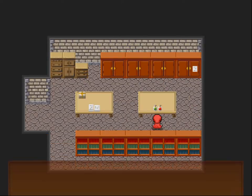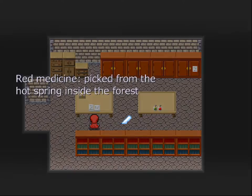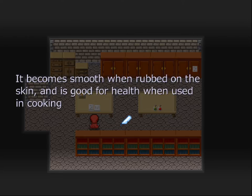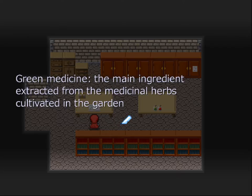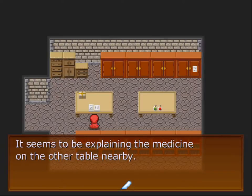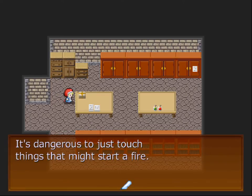Let's try this stuff first. Two medicine bottles have been left here. A memo has been left here. Red medicine picked from the hot spring inside the forest — it becomes smooth when rubbed on the skin and is good for health when used in cooking. A matchbox — it's dangerous to just touch things that might start a fire.